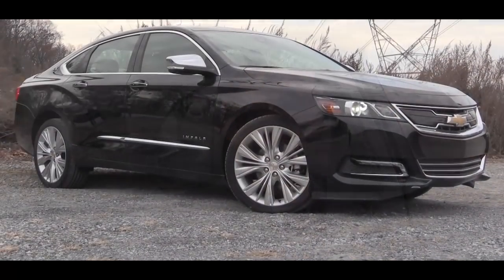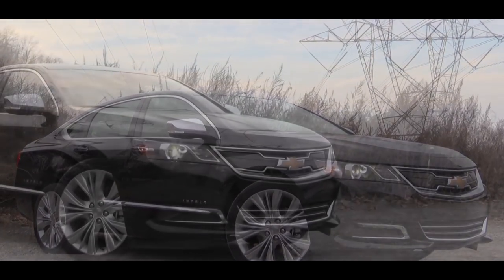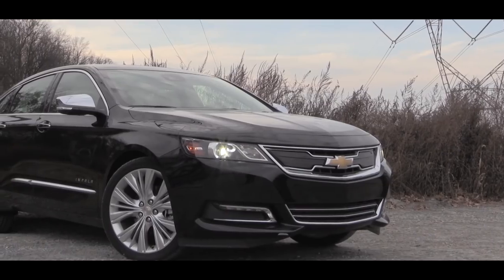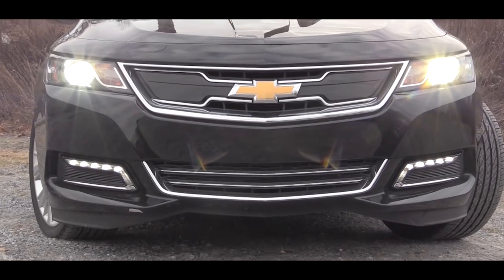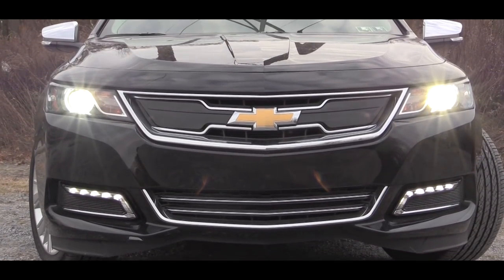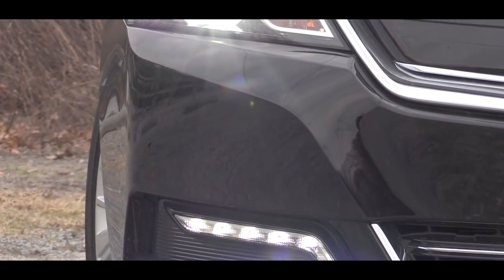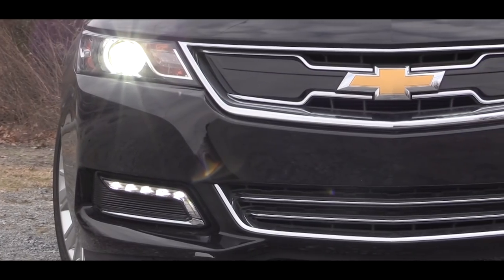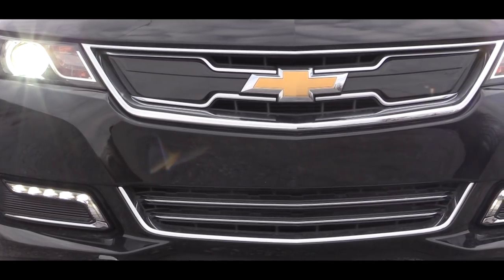Starting up front, halogen headlamps come standard on the LS and LT trim levels, and they include the automatic feature — when it starts to get dark, those headlights turn on automatically. If you go with the Premier trim level you will get HID headlamps, which is what you're looking at right now. LT trim level and up also gives you LED daytime running lights. I also want to mention there are some new colors for 2018, including Nightfall Gray Metallic, Graphite Metallic, and Cajun Red Tintcoat.